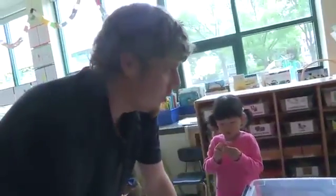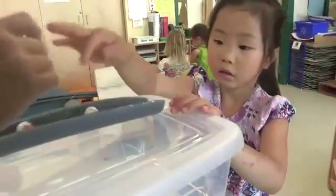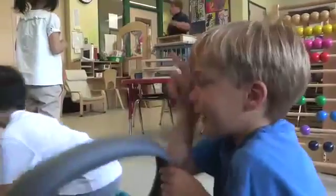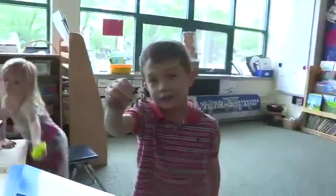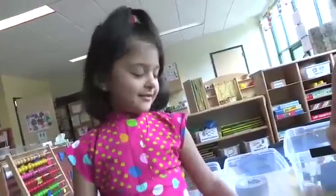Is it going to slide, roll, or stay still? The children we care for have a variety of learning styles, interests, and are at different points in their development. To support all of their science learning, we offer many different ways to explore ramps.